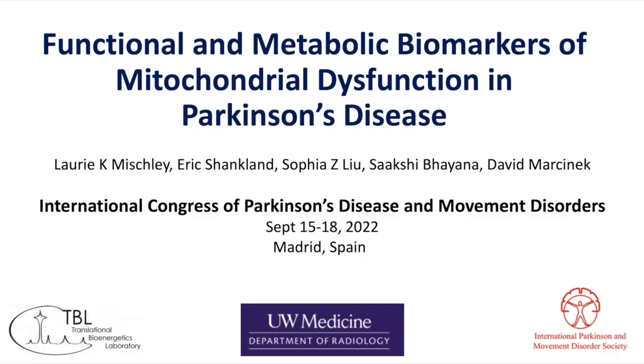Hi, everybody. My name is Lori Michele, and I'm coming to you today from the Translational Bioenergetics Laboratory at the University of Washington School of Medicine's Department of Radiology. We are talking to you today about the functional and metabolic biomarkers of mitochondrial dysfunction in Parkinson's disease.